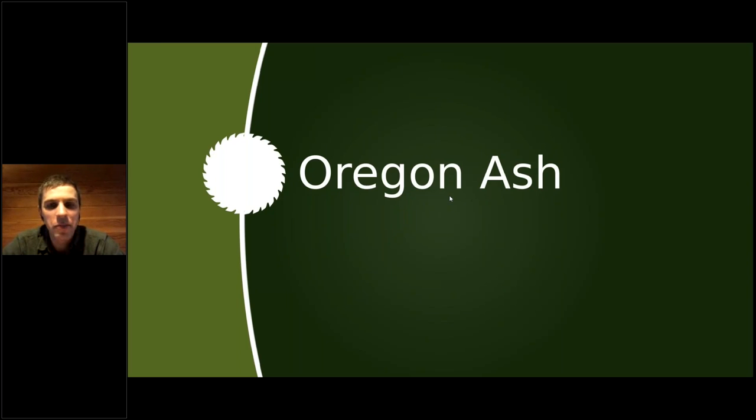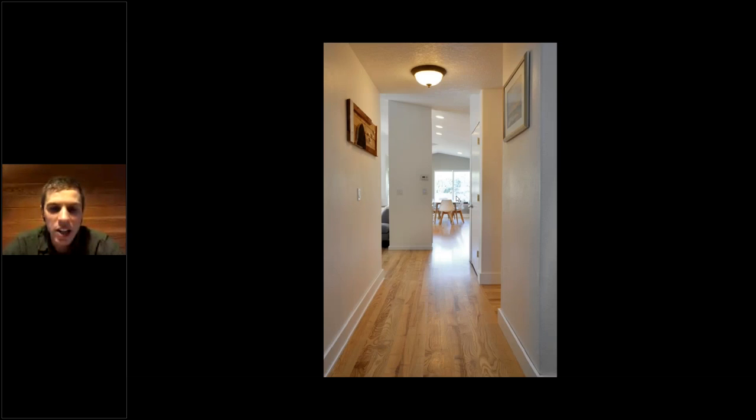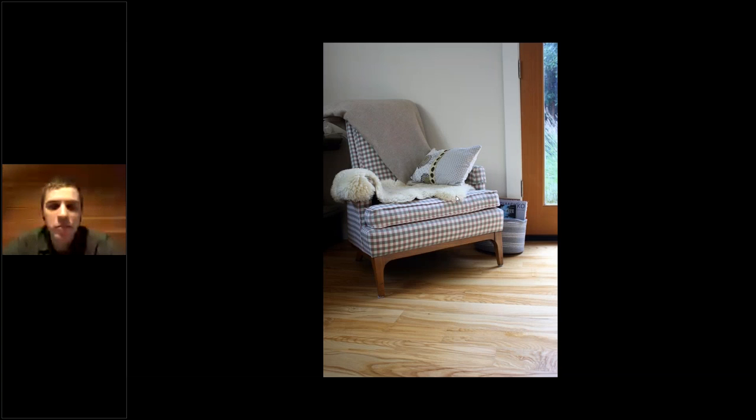A quick plug for Oregon ash — it's a species we work with less since it grows along creeks and riparian areas, so we don't get as much of it. But when we do, it's absolutely gorgeous and a completely different look from either the oak or the maple. Here's a handful of ash flooring pictures. I call it a yin and yang look — it's got dark, marbled brownish heartwood with light, bright white sapwood, and you get a mixture of both in ash. They sort of set each other off nicely — it's anything but uniform, very colorful.